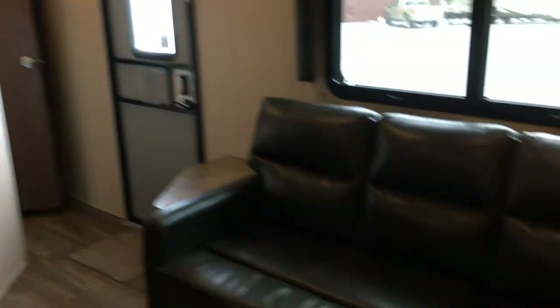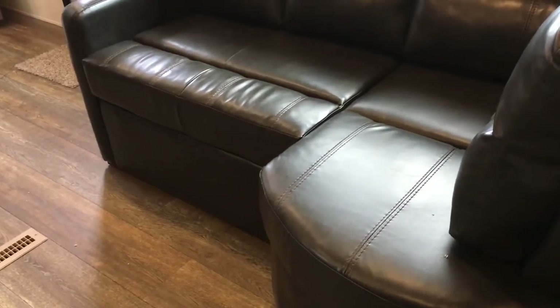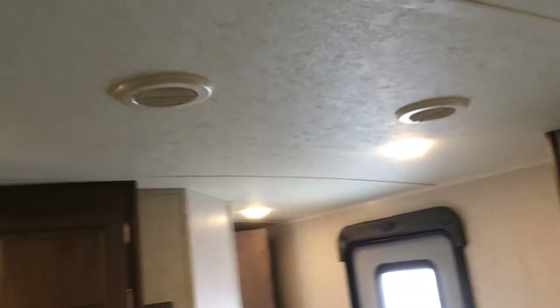Right here is a chaise lounge — a sofa with a curved section on the end — very relaxing. You can lay down and relax however you want. One thing to point out throughout this unit: you can see LED lighting, air ducts throughout, and the curved roof. The 15,000 BTU air conditioner is right here and it is ducted throughout the unit.